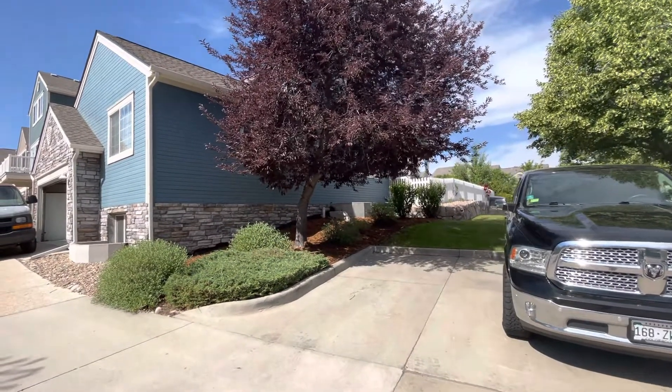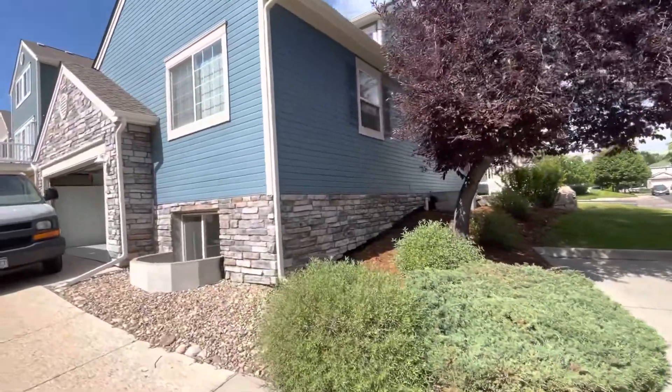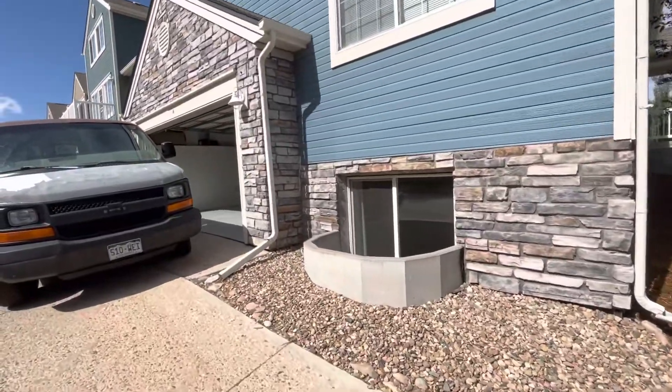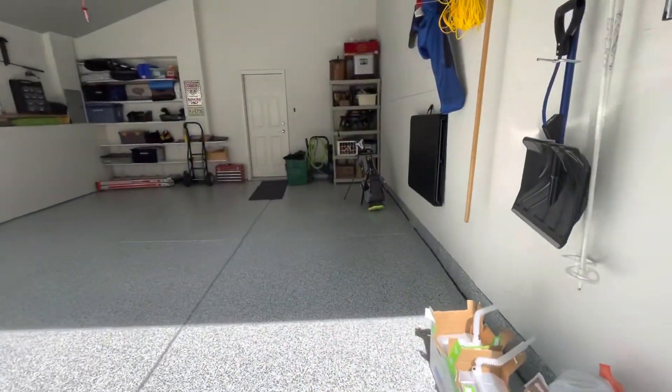Today we are taking a look at a basement unit studio available in the lower section of this home. This is at 11230 Irving Drive, Unit A. This will come with one half of the garage with access.